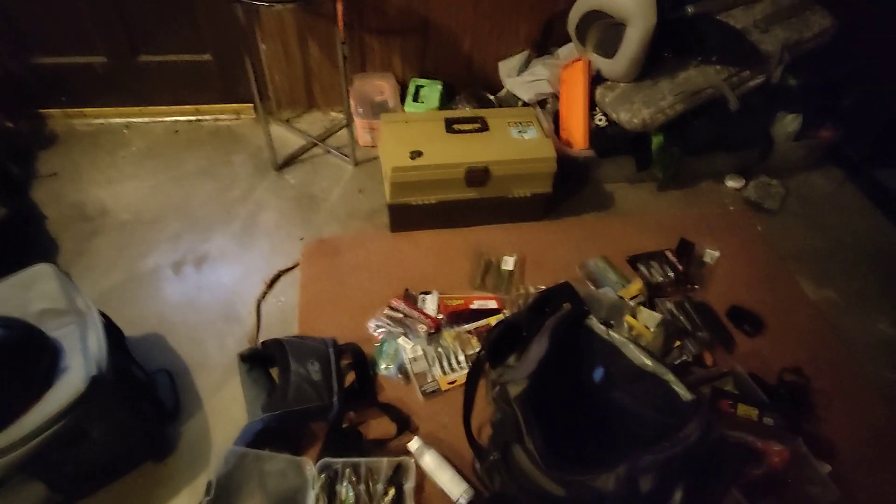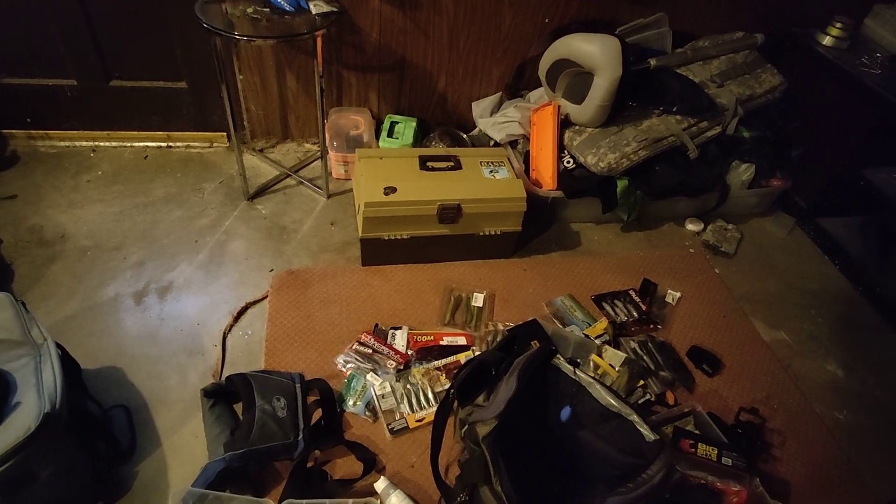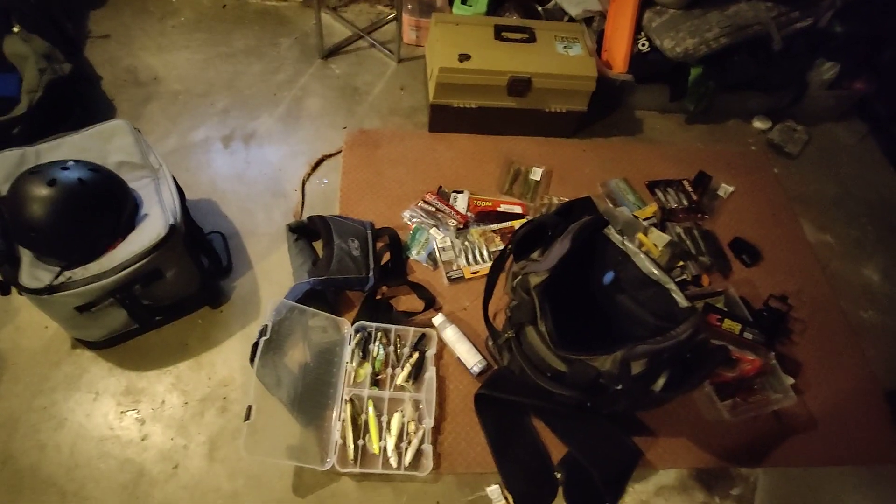As you can see, I got my bag unpacked. I'm getting ready for the last tournament. And look, a vintage tackle box with a bunch of old lures in there — I'm going to do another video. Vintage lure video coming up.